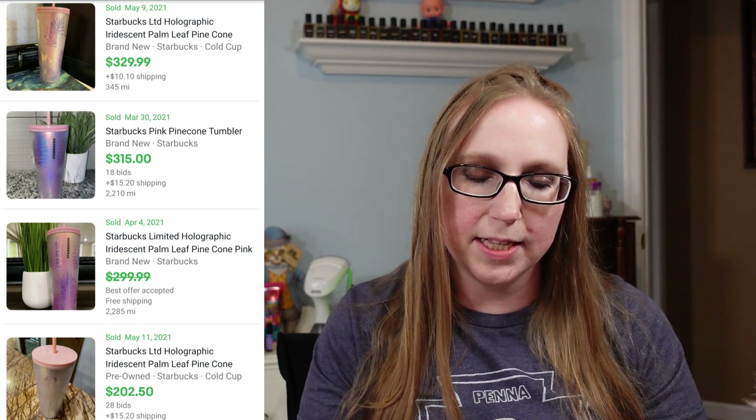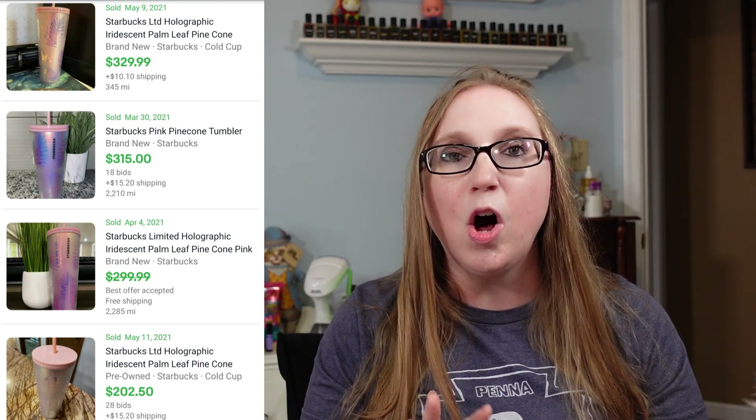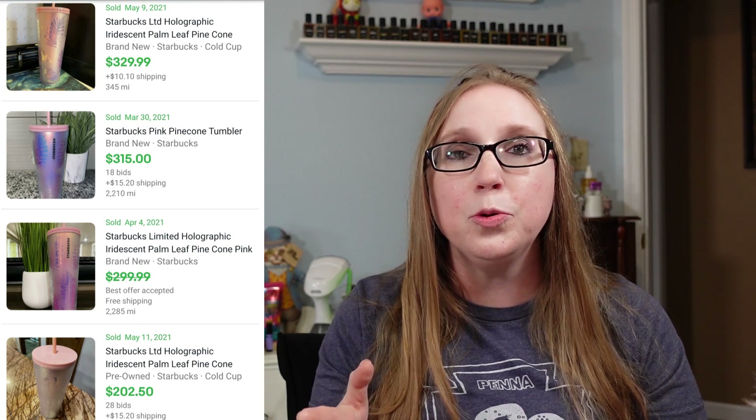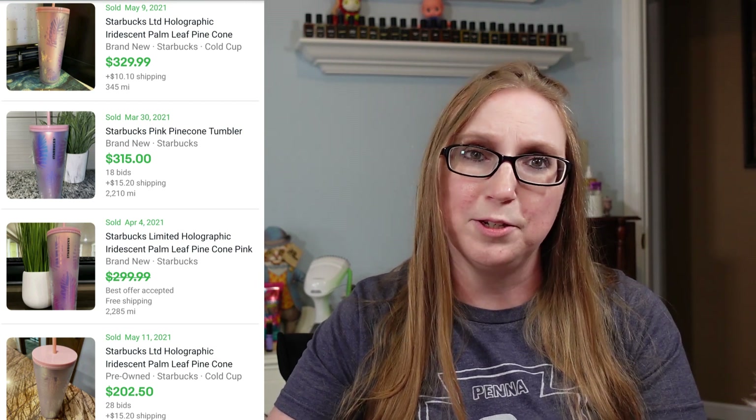Next one is another tumbler — this one's really pretty. It's nothing too crazy, so you may stumble across it at a thrift store or a yard sale. Someone just had it in their cupboard and decided to donate it or sell it. It's a pink tumbler, very pretty, nicely colored, with like a palm leaf and pine cone kind of print on it. These were selling between $200 to $300 — definitely another one to look out for that I feel wouldn't be too hard to find, unless the person who owns it knows its value.